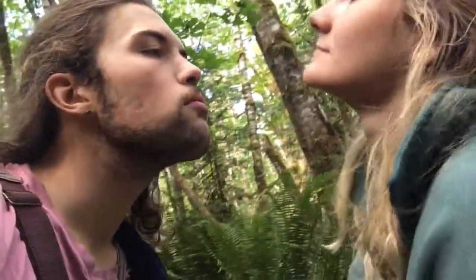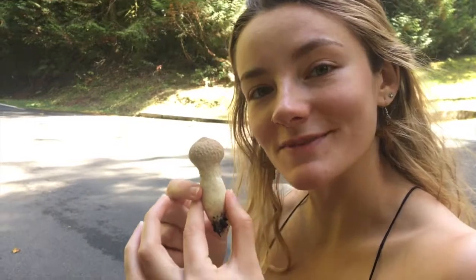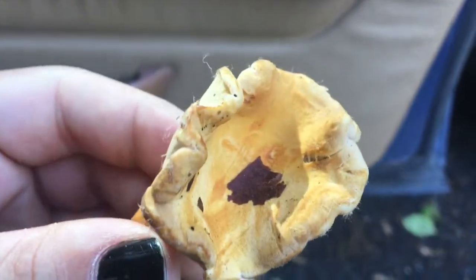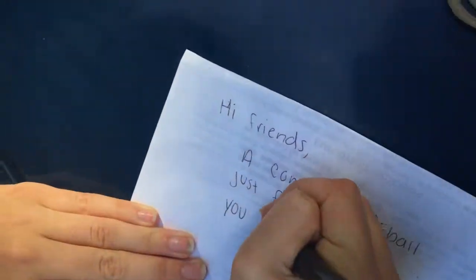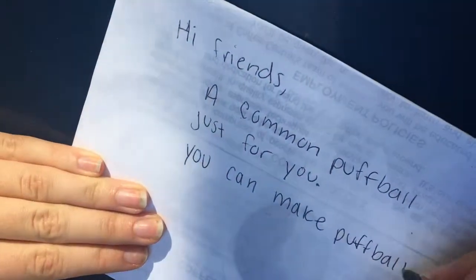Nugget's interrogating me about what we're going to eat tonight. She's interrogating me — I won't answer! What are we getting? You gotta go to the store and buy ingredients. I found a common puffball. Kaelin didn't believe me that it was an edible mushroom called a puffball — there we go, Nugget. Well, we found this one and that's about it. It's really pretty — gonna be tasty. We also found this puffball and we're leaving it for our friends. The note says: 'Hi friends, a common puffball just for you — you can make puffball stew.' Good one. This is fun.